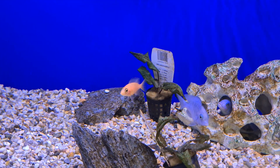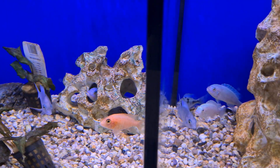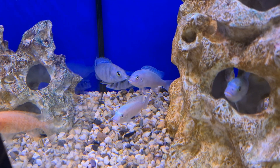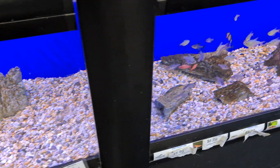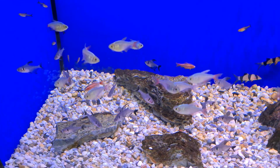Some African cichlids here that I obviously can't have in my tank. We've got some more African cichlids over here — some mbuna. And there are a few community fish in this tank too.